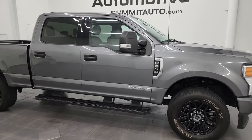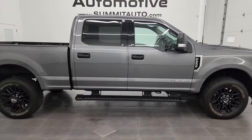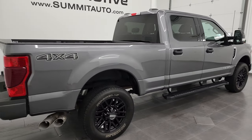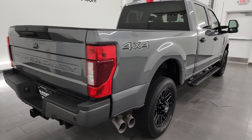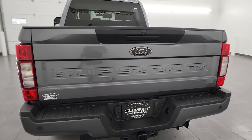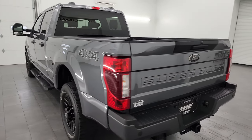Hey, this is Brett and this 2022 Ford F-250 Crew Cab Short Box XLT Black Appearance Group is stock number 13985Z. I'm here at Summit Automotive in Fond du Lac, Wisconsin — your new and used heavy-duty truck headquarters.